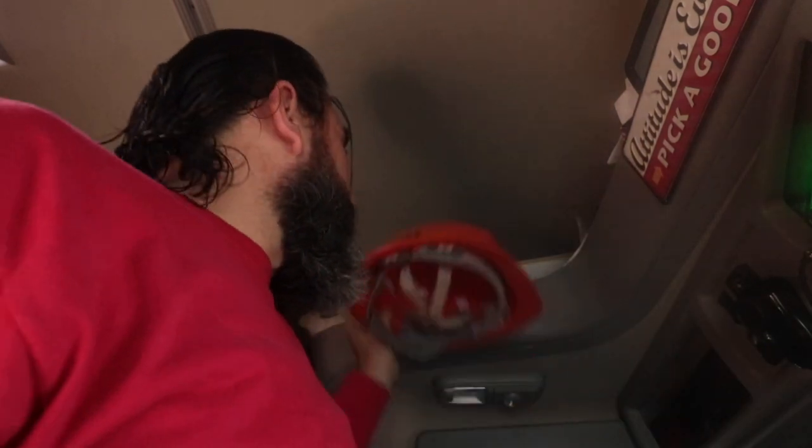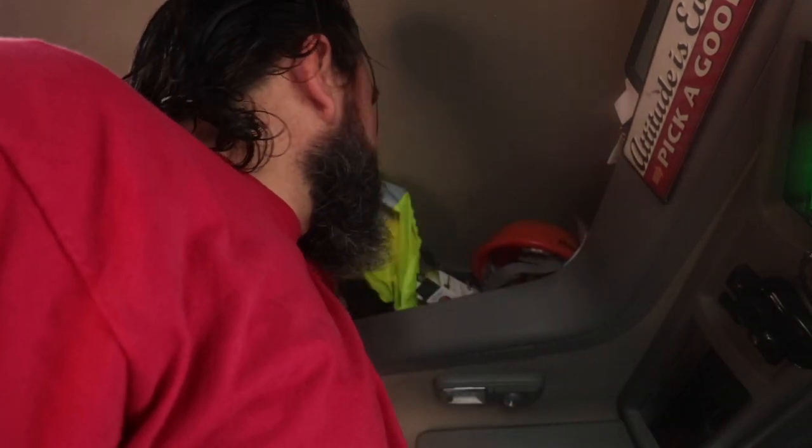The hard hat isn't really a must-have for me — if I was a flatbed driver it would be. But something that is a must-have is a safety vest. You need these. If you ever break down and have to be on the side of the road at night, I feel better having something reflective on. And certain shippers and receivers that you go to will require you to have a safety vest if you're going to be outside of your truck.